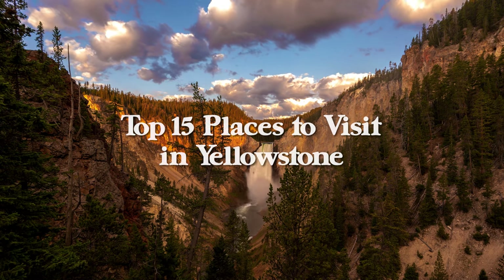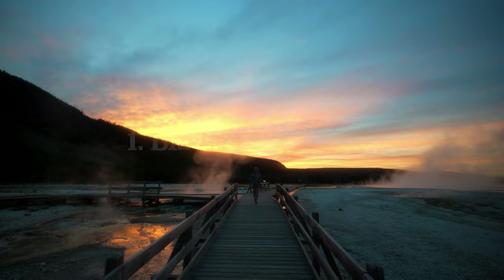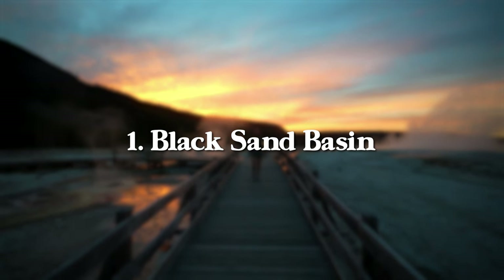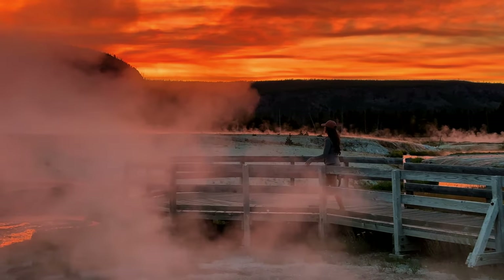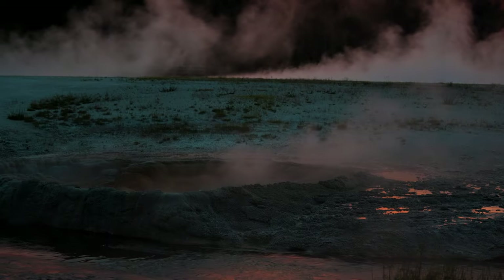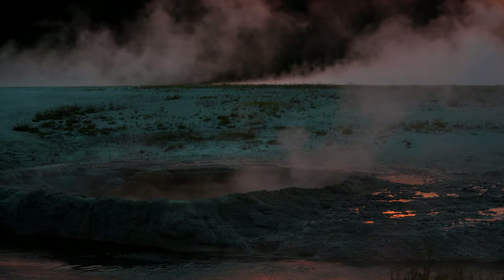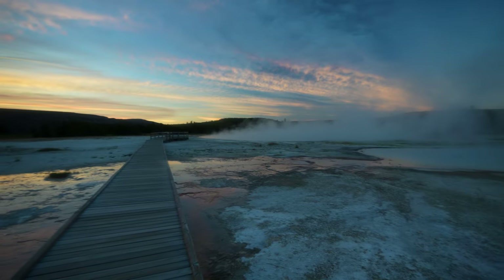This is my top 15 places to visit in Yellowstone National Park. First up is Black Sand Basin. Brie and I witnessed one of the most amazing sunsets of our lives here. Black Sand Basin is roughly a one mile drive northwest of Old Faithful Geyser along the main park road. The basin was named for its sand derived from obsidian, which is a black volcanic glass.